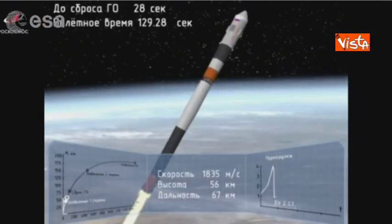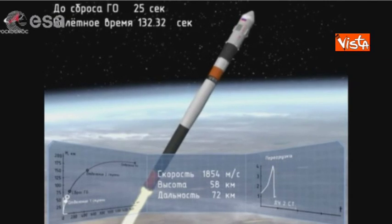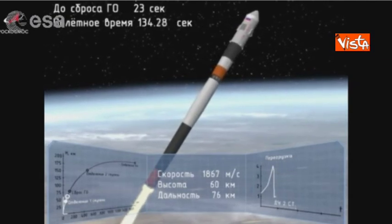The first stage is complete. We can hear from mission control the confirmation that the first stage has been completed and we are now working on the second stage.